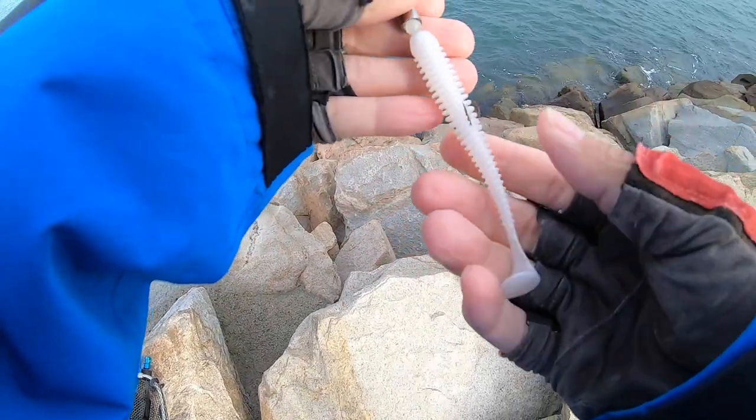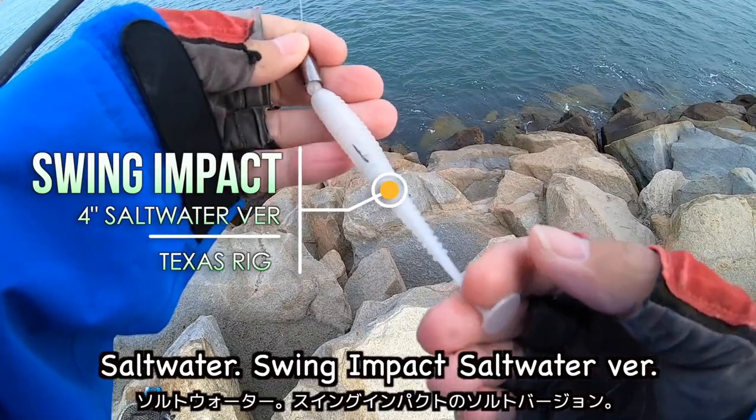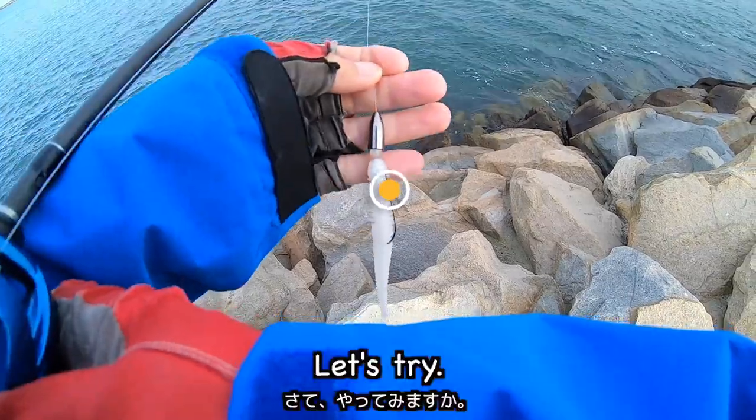Swing Impact saltwater version — 4 inches. Let's try it!